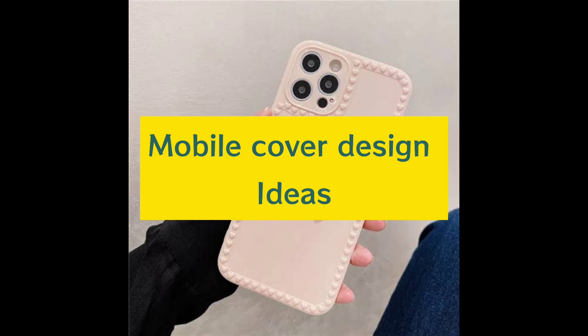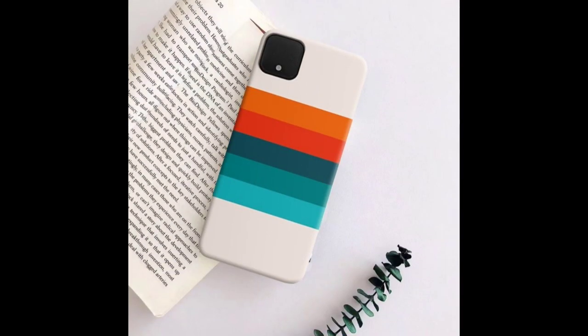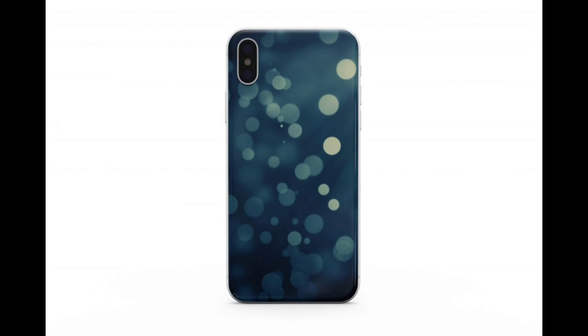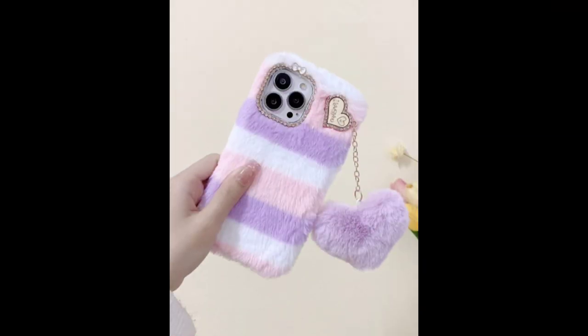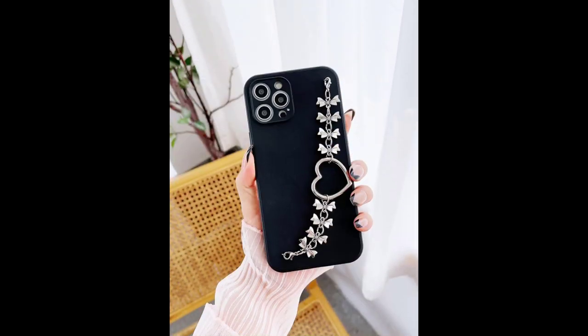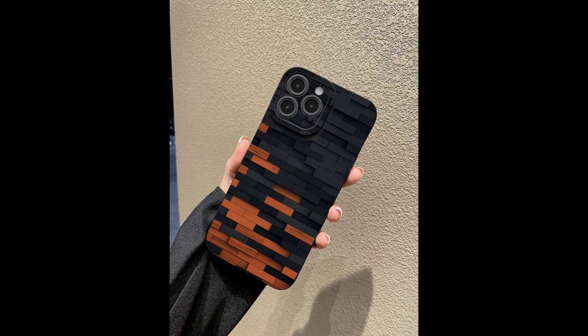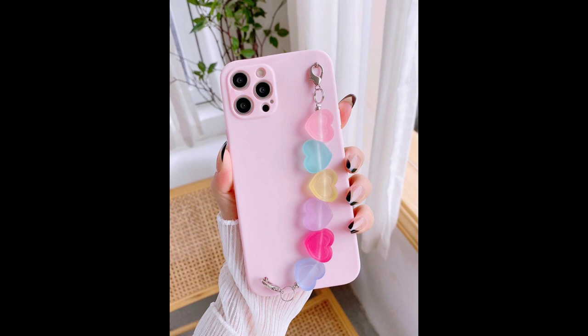Welcome to my channel, Decor by Amna. First of all, thank you so much for watching my videos. Today I am here with a new topic, and the topic is mobile cover design ideas. In this video I compiled many beautiful and customized DIY mobile cover designs and mobile cases for you. I hope you like these mobile covers.